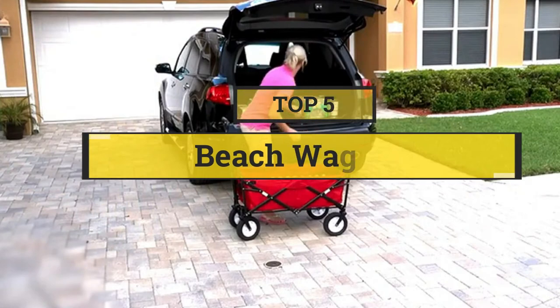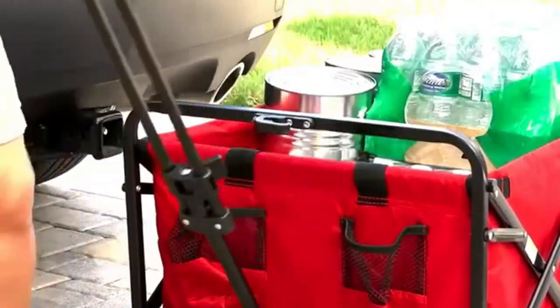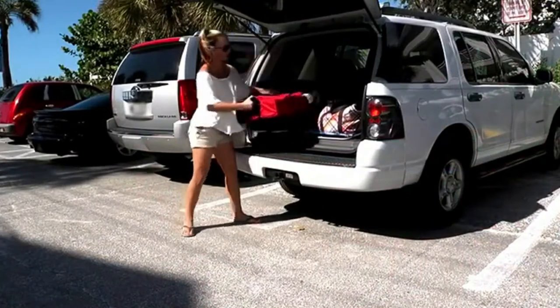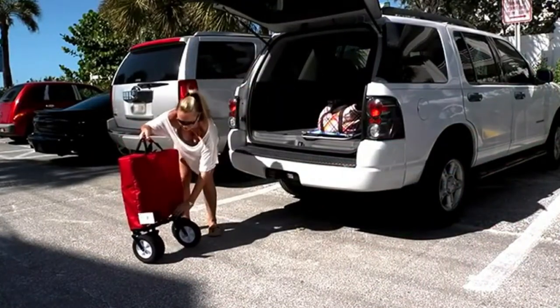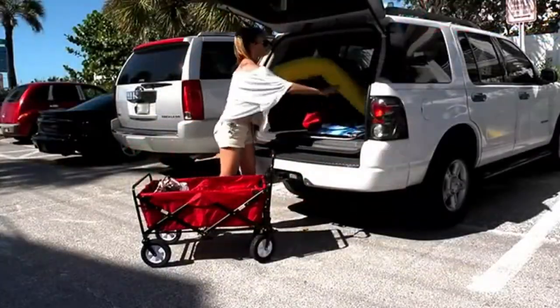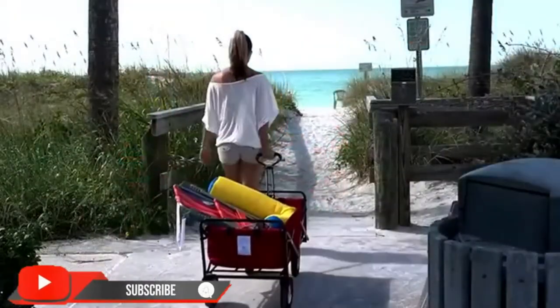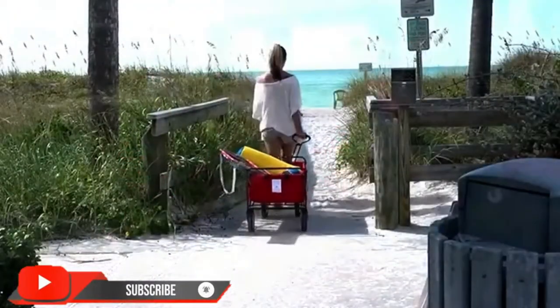In this video we are going to show you the 5 best beach wagons to save your time and money. I have made this list based on my personal research, ranking them based on price, quality, and more. Subscribe to our channel and press the bell icon for the latest top-rated product updates.